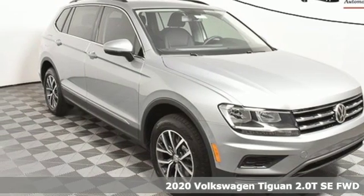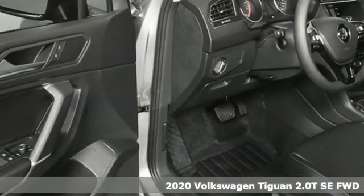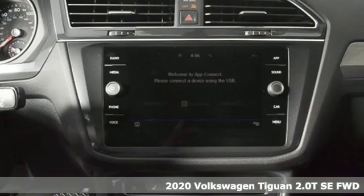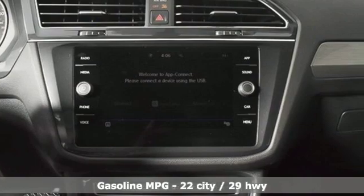Here's a new 2020 Volkswagen Tiguan. No matter how rugged the path is, you'll be traveling in premium comfort. It comes with the features you need and, better yet, want.